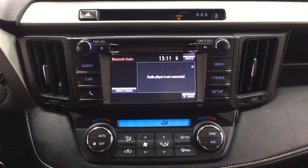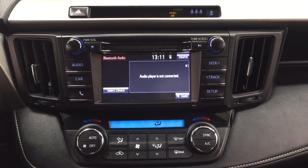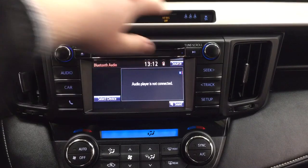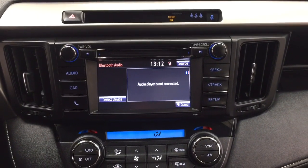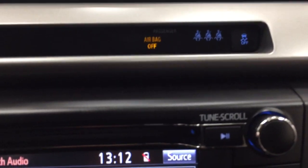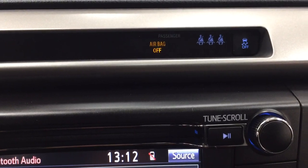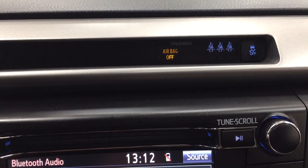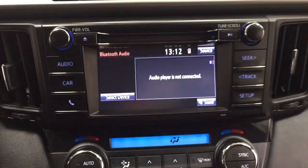Taking a closer look at the center dash as well as the touch panel display, you'll see a couple of different features which include your hazard lights, traction control on and off, as well as your indicator lights for your rear passengers. Parents, if you're worried about your kids not buckling up their seat belts, those indicator lights won't actually turn off until they've buckled up their seat belts.